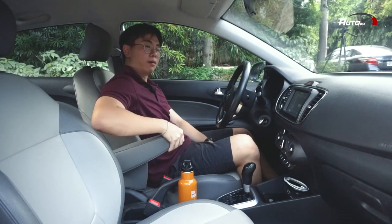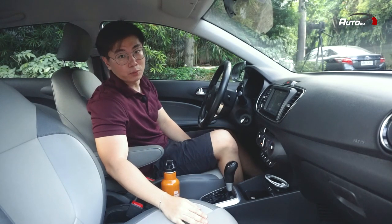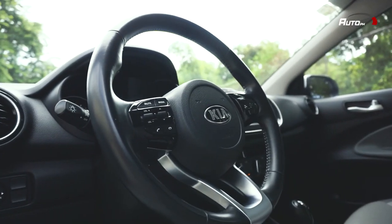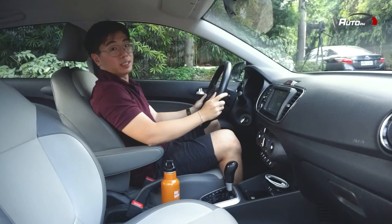There's also an armrest here which is a plus for this car. It has leatherette seats and a leather-wrapped steering wheel with audio controls. Personally, I like its design — maganda yung steering wheel niya.